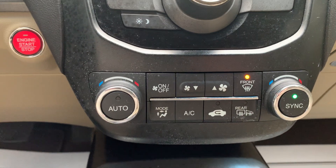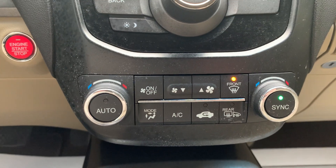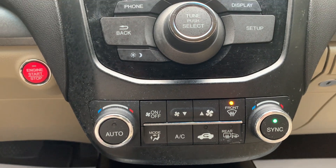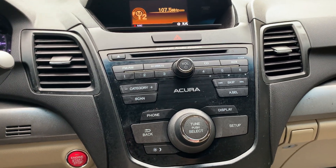It has fully functioning heating and air conditioning with dual zone front climate control, auto sense climate control, front and rear defoggers, and keyless ignition.